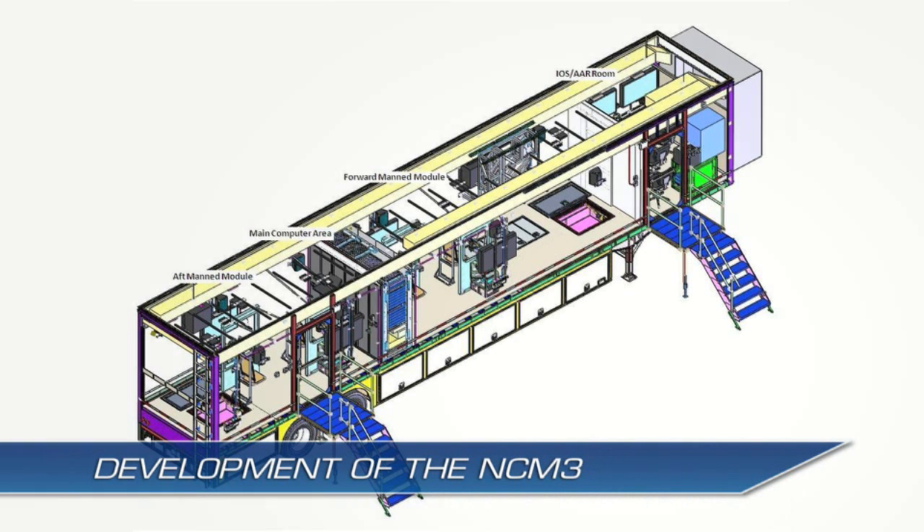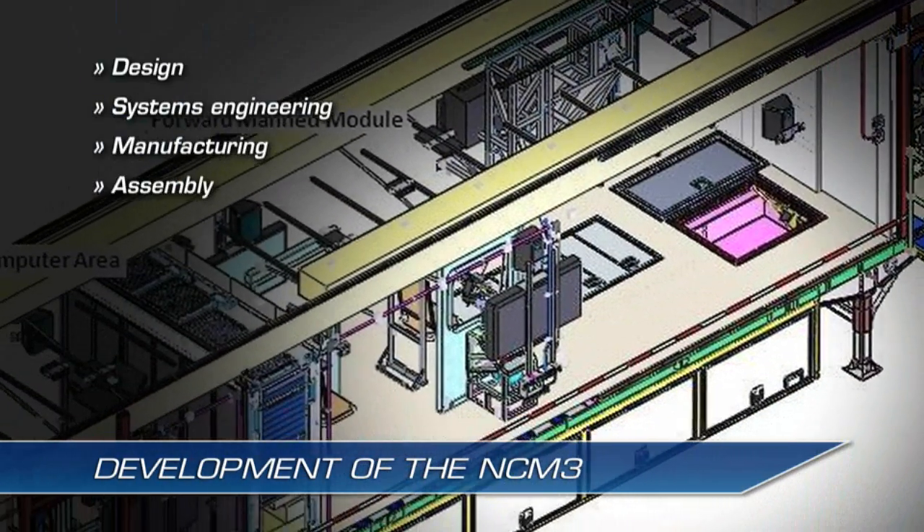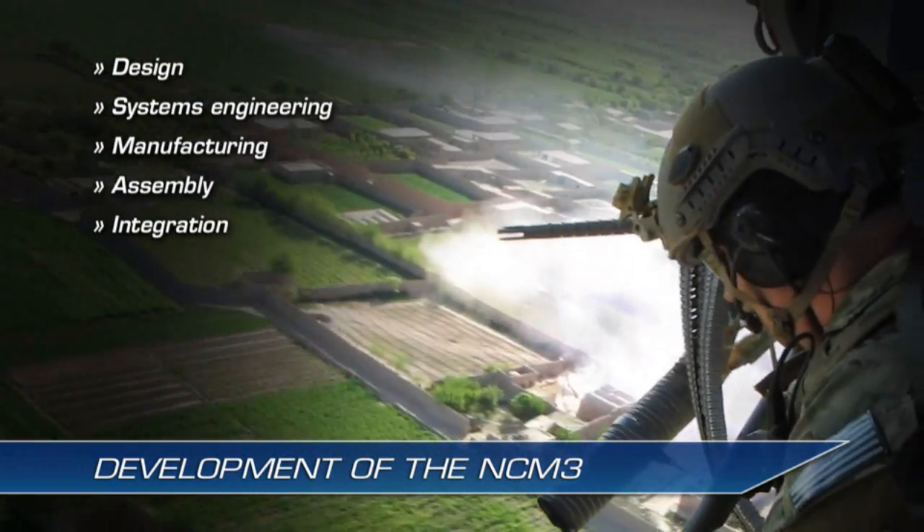SAIC develops the NCM-3, providing the design, systems engineering, manufacturing, and assembly, and integrating the technical components into a complete training system to meet warfighter needs.